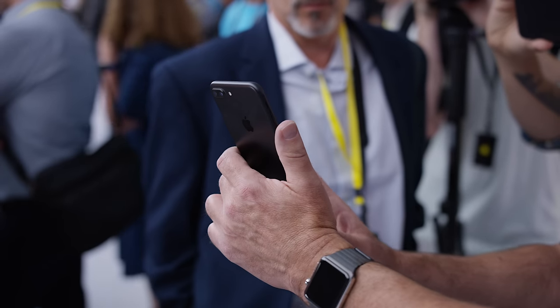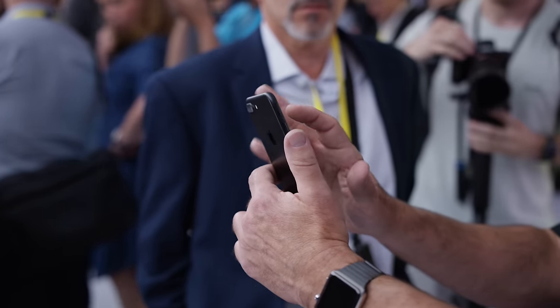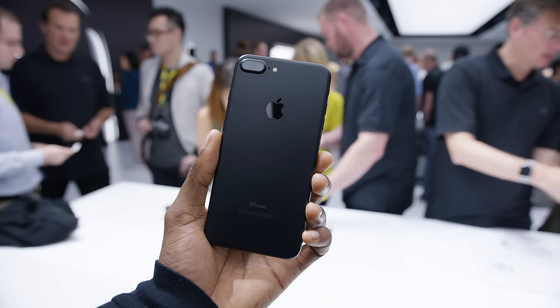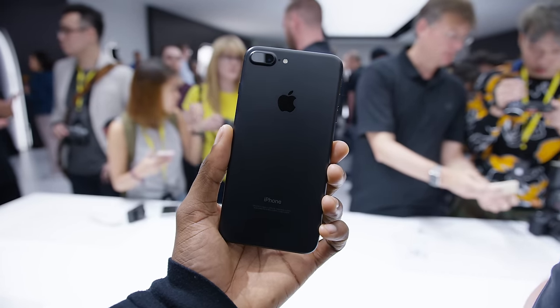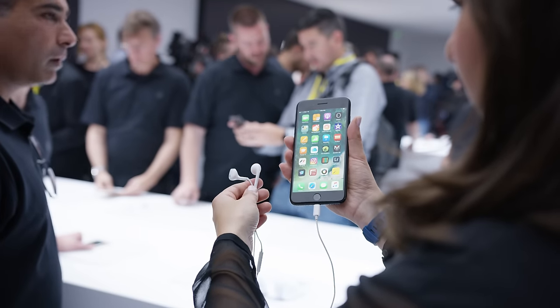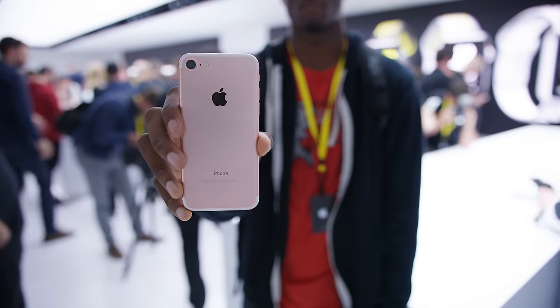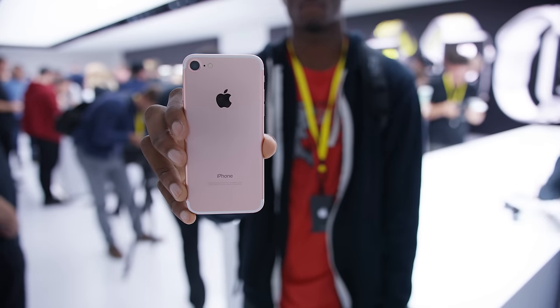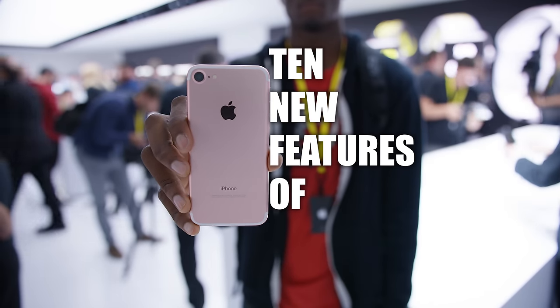Hey, what is up guys, MKBHD here. Today Apple finally unveiled their new iPhone, the iPhone 7 and iPhone 7 Plus. And as you probably noticed, a lot of the leaks are true — the model I showed was super accurate and the articles you saw were right. So it's a very familiar looking iPhone, but there were a few surprises. This is everything you need to know: the 10 new features of the iPhone 7.